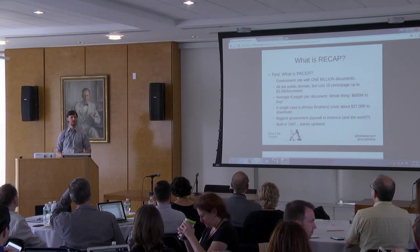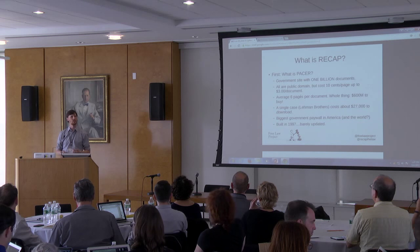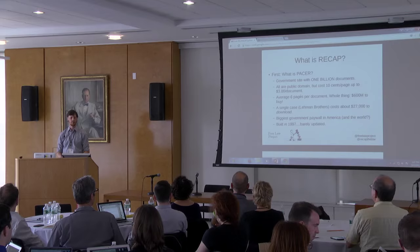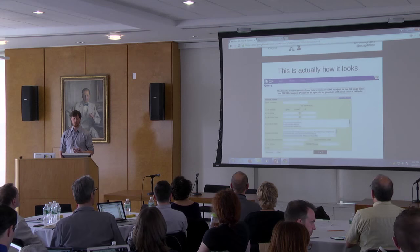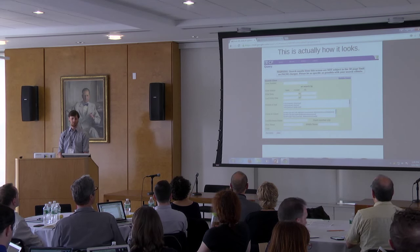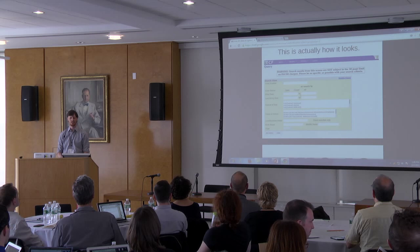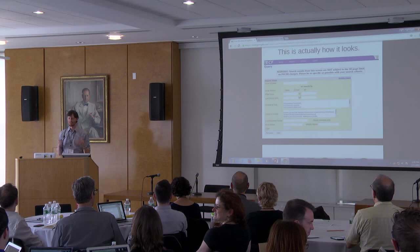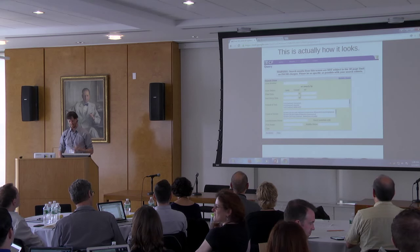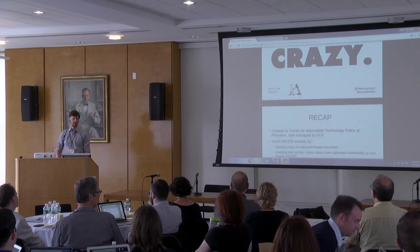Lehman Brothers — if you want to download everything from that case, I think it's the biggest one we've ever seen — just to download everything would cost $27,000, assuming six pages per item. And it was built in 1997 and hasn't really been updated. There's a big warning: search results from the screen are not subject to the 30-page limit on PACER charges — be as specific as possible with your search criteria. We're librarians — we know searching means going broad and then narrowing, so I think my conclusion is: it's really bad.